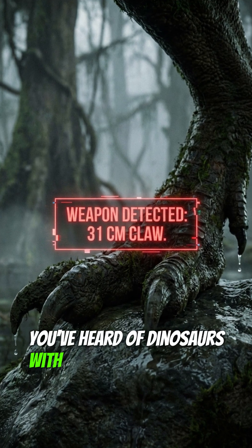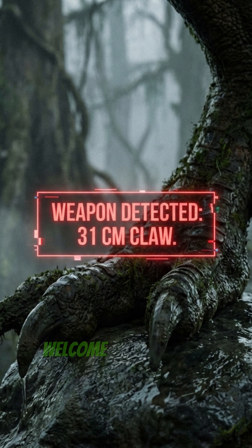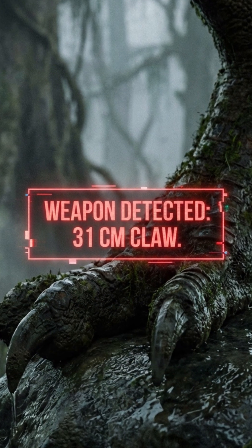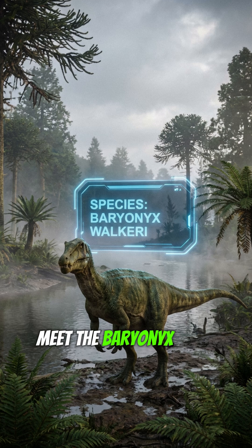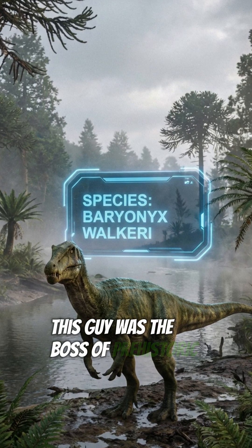You've heard of dinosaurs with big teeth, but what about the one with a foot-long hook on its thumb? Welcome to the swamp. Meet the Baryonyx. While T-Rex was ruling America, this guy was the boss of prehistoric Britain.